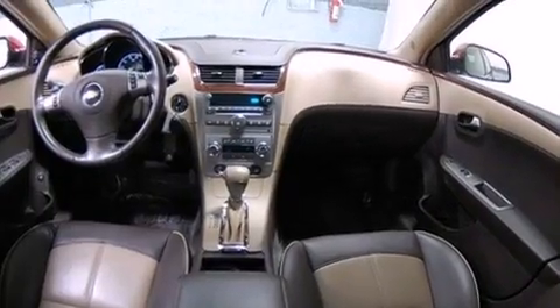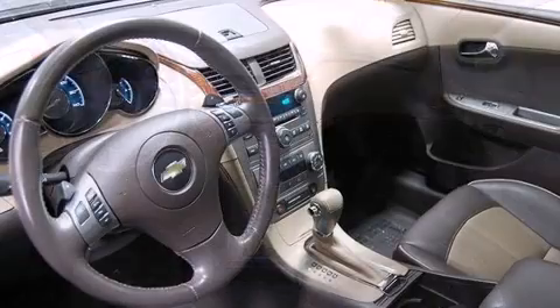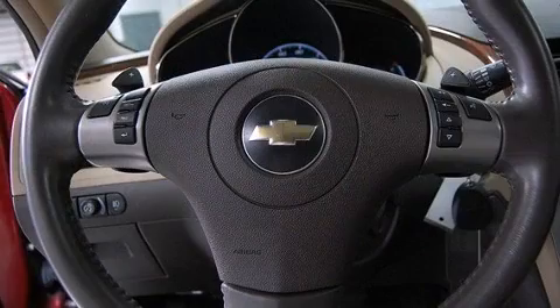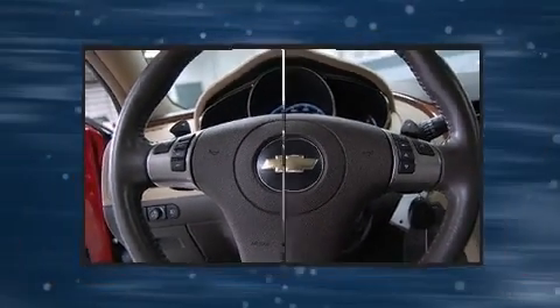A wealth of standard features mean that you no longer have to sacrifice, such as remote keyless entry, a tachometer, power front seats, automatic dimming door mirrors, heated seats, power door mirrors and heated door mirrors, and more.